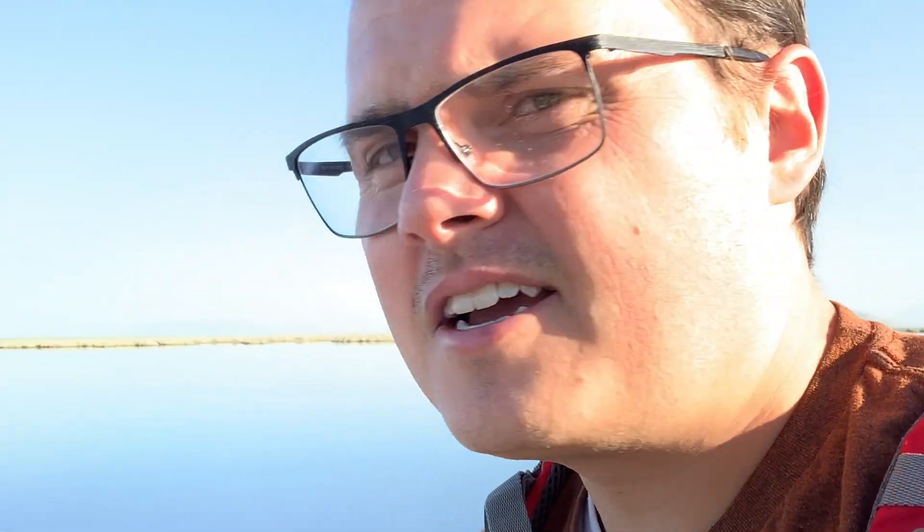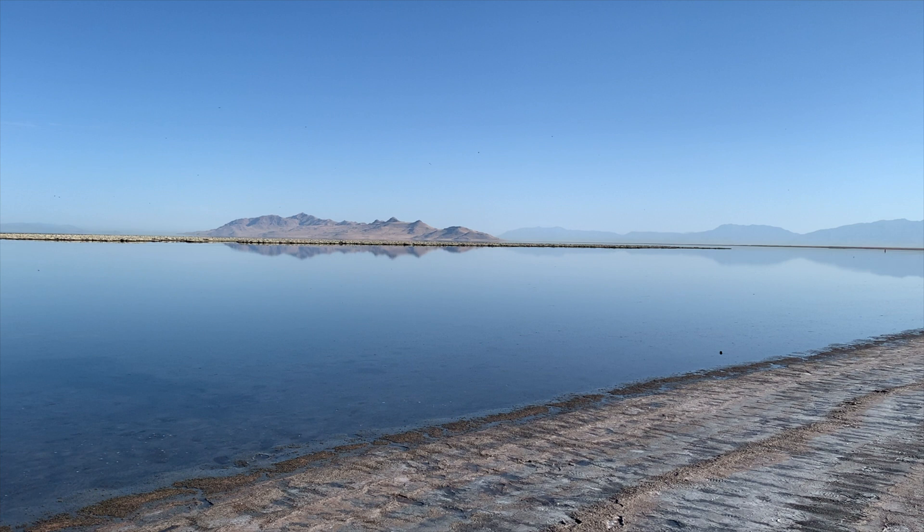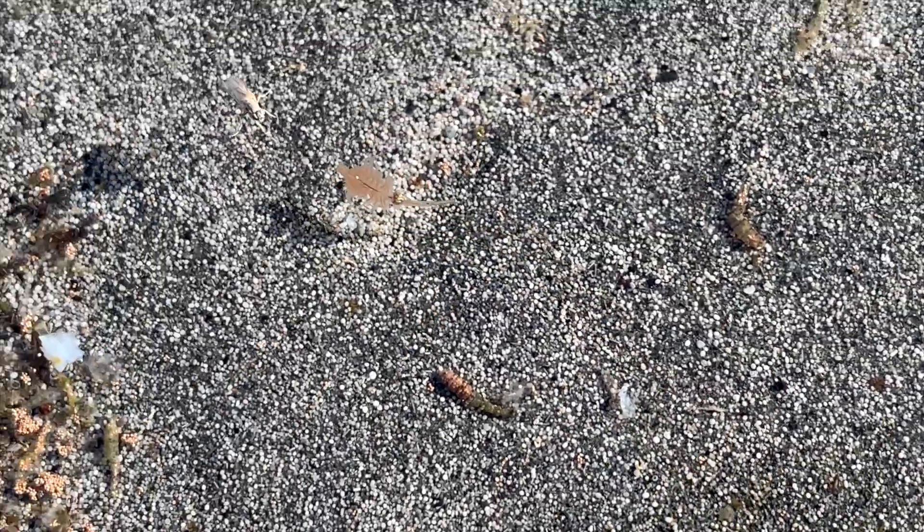One of the commenters in the video pointed out that there's a ton of other things in this lake besides brine shrimp. I have wanted to come back out here to prove that person right and showcase the really cool stuff out here. This is a really unique lake — it's so salty it's kind of been known as the Dead Sea of America. You can basically float in this water. Unfortunately, I'm not dressed for swimming, but I'll wade a little bit in to get some of this stuff.